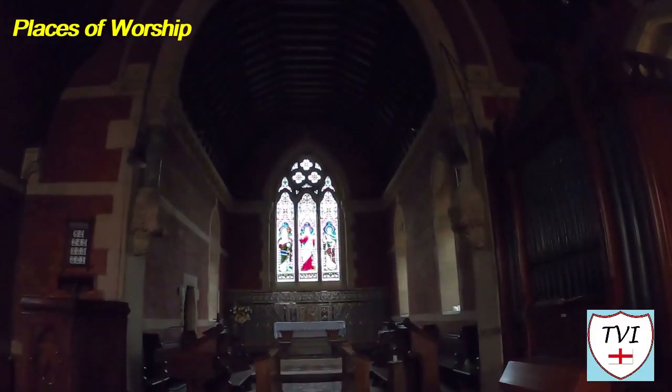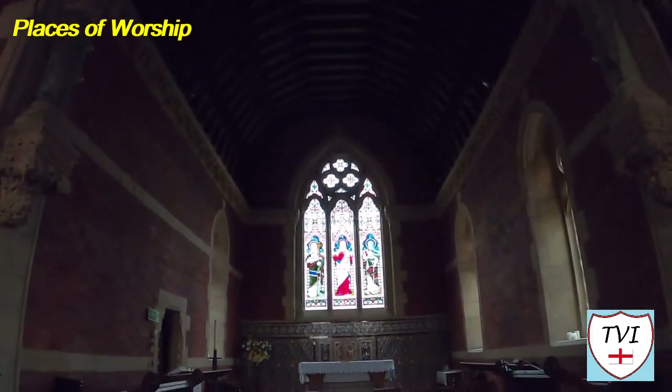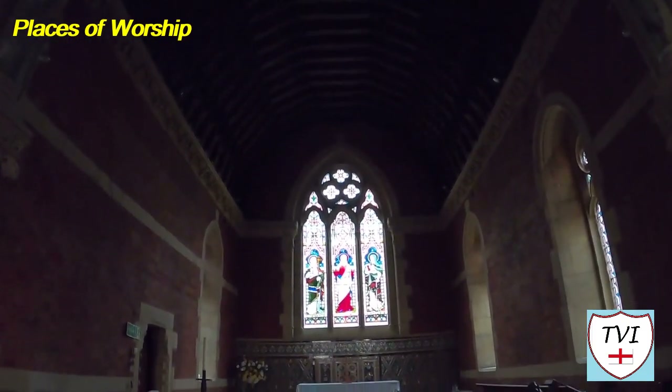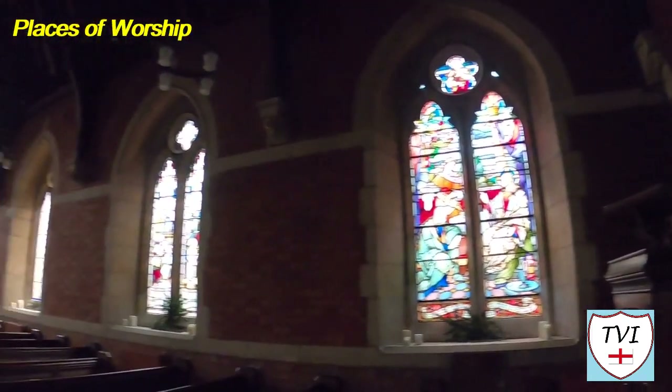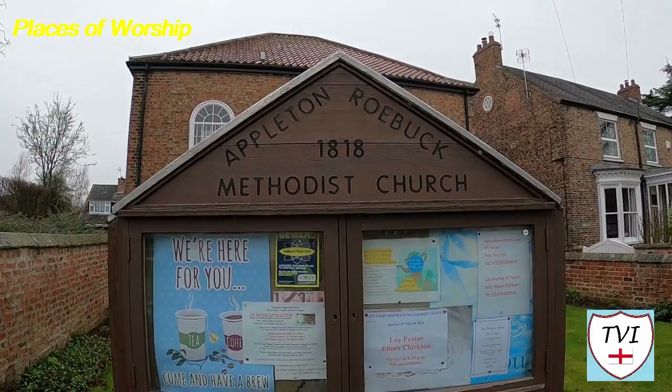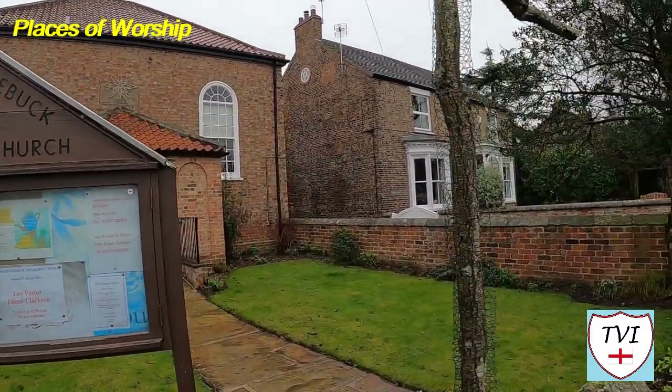For centuries, churchgoers used to walk to Bolton Percy along a footpath alongside something called the Fleet between the two villages — that's why you'll find a Church Lane in the south of Appleton despite there being no church on it. The Wesleyans built a Methodist chapel in the village in 1818 and it's very much still going strong.